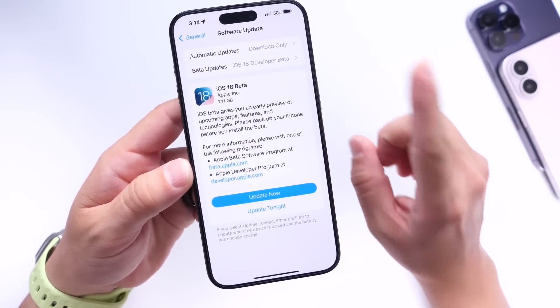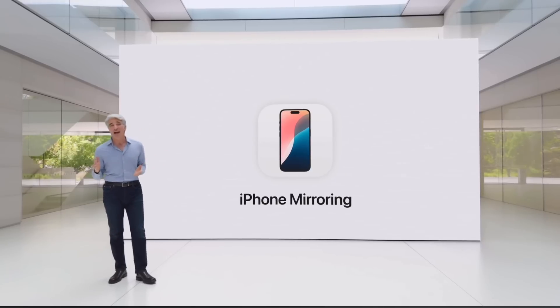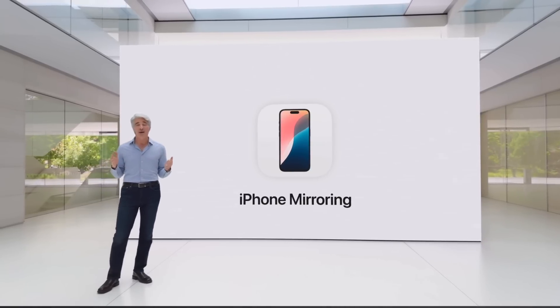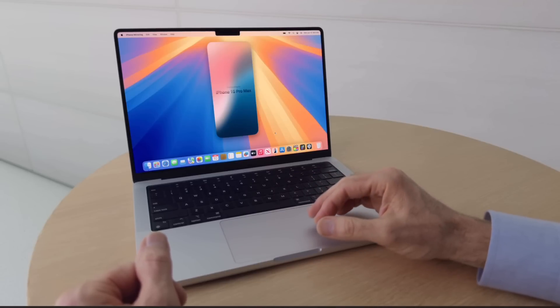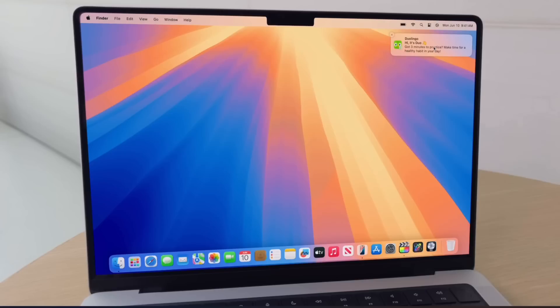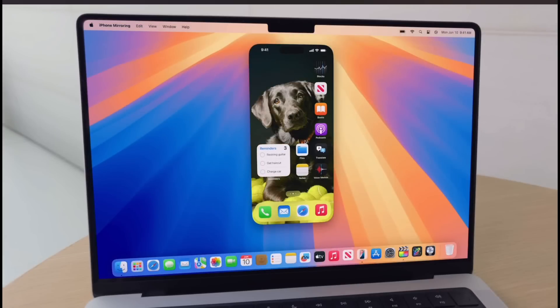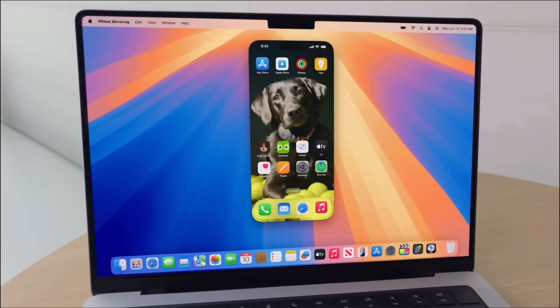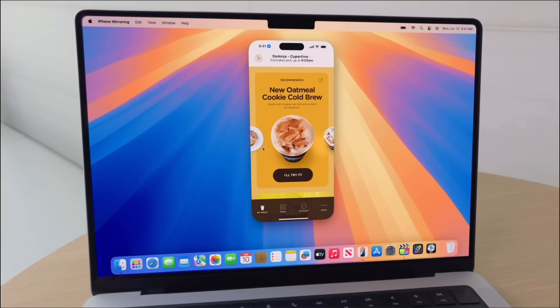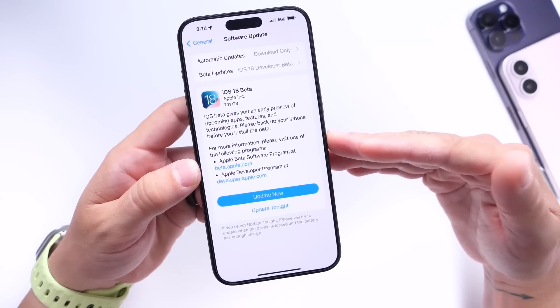The first feature Apple mentions is iPhone mirroring to macOS. This is a brand new feature coming to the iPhone and macOS that allows you to mirror your iPhone directly to your Mac. You can control your iPhone with your Mac, get all your notifications on your Mac — basically your entire iPhone displayed on your Mac. Even if your iPhone is in your pocket, you can still control it directly on the screen of your Mac.